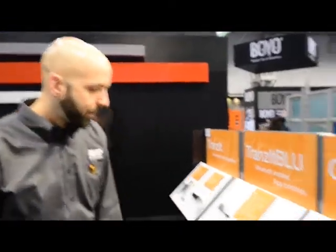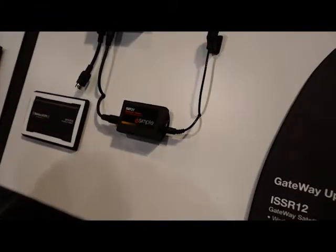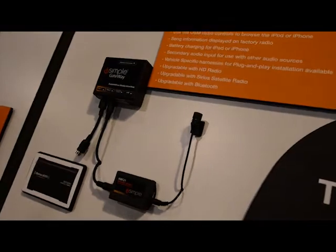The iSimple Gateway and its multiple upgrades. What's shown here is the ISBT21 Bluetooth module for hands-free calling and Bluetooth audio streaming. And the ISSR12 satellite radio add-on cable that allows you to add the SiriusXM SXV200 tuner.